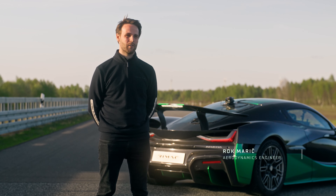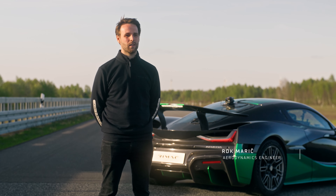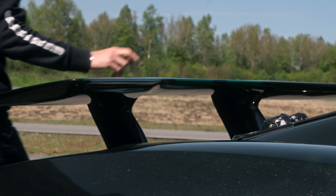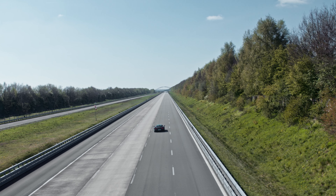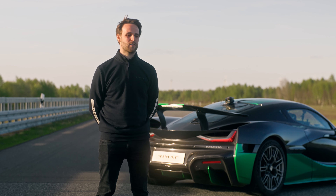Up to 350 kph, we were only using a standard aerodynamic configuration. But for speeds above 350 kph, we needed to set up a special aerodynamic configuration to maintain stability and performance of the car.